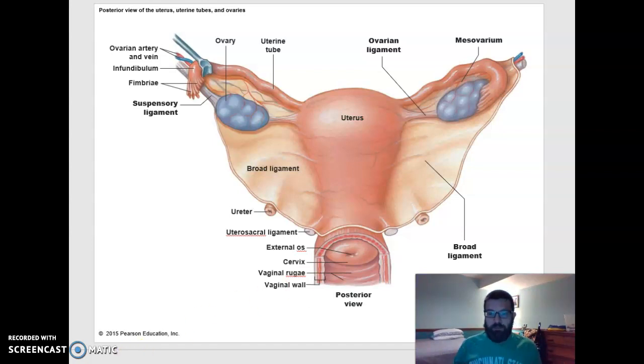Now the perimetrium of the uterus, just like the outer layer of the intestines, is part of that peritoneal membrane — the visceral peritoneum. And just like in the intestines, that visceral peritoneum extends and holds different folds of the intestines together, and we call it the mesentery. Here we have extensions of the visceral peritoneum that hold the uterus and the ovaries to nearby structures, and we call this primarily the broad ligament. This little part of the broad ligament up here by the ovary we call the mesovarium.